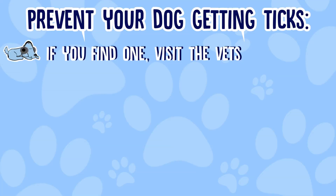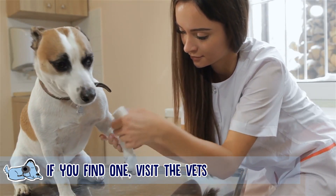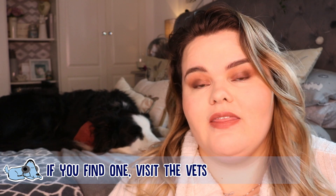If you ever find a tick on your dog, definitely visit the vets or get some advice, because they give the best guidance and will be able to tell you exactly if it is a tick. They'll also give you more information on how to get rid of it. A lot of the time they don't recommend you remove the tick yourself — they recommend you bring the dog in and they'll do it for you.